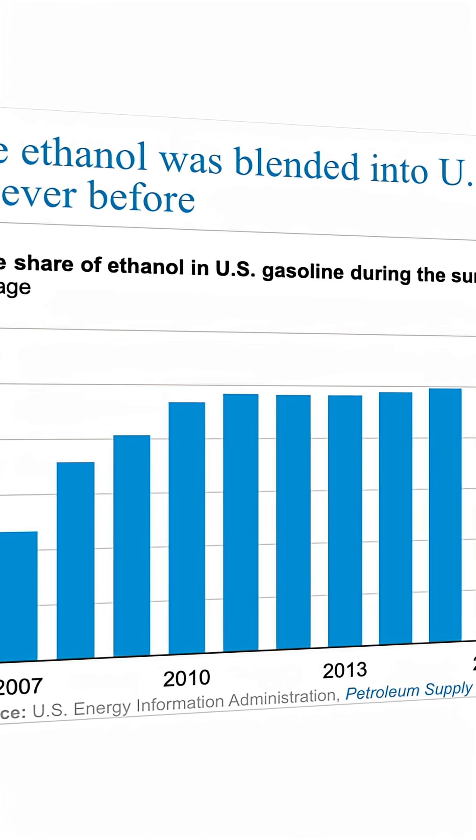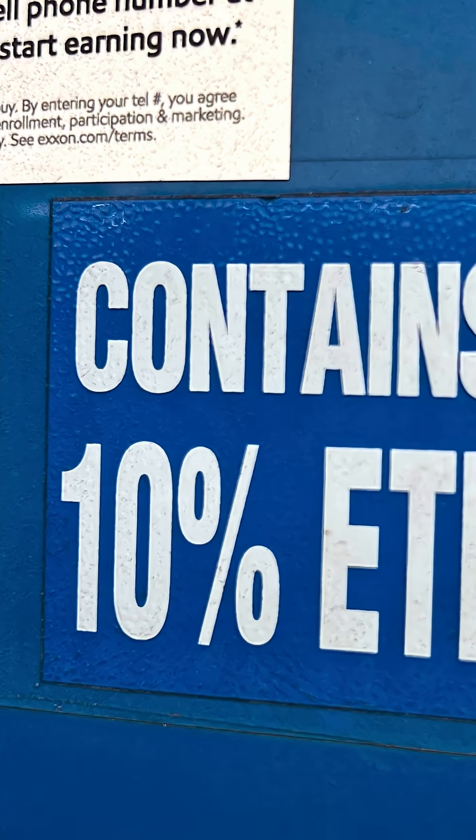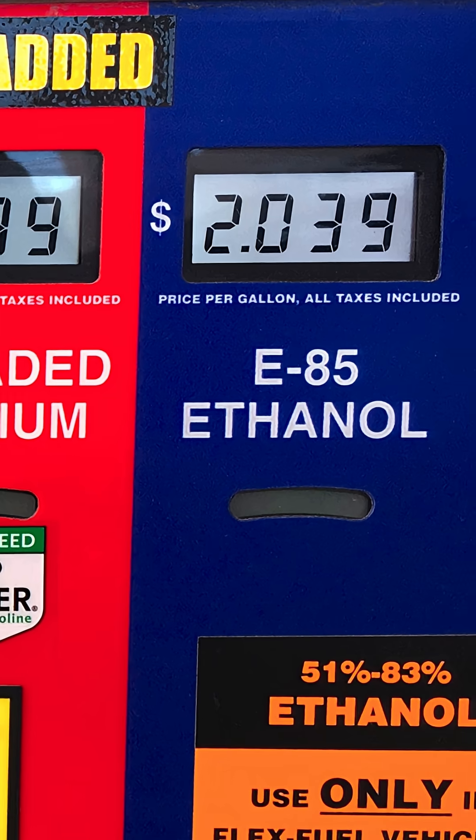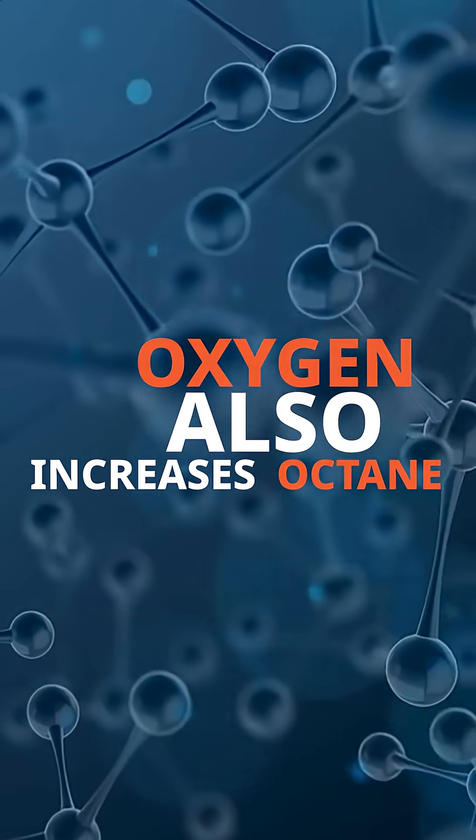Ethanol is still part of our fuel supply in the U.S., from as little as 10% all the way up to 85% depending upon what type of ethanol blended fuel you have. It's added to our fuel as an oxygenate to reduce emissions. And that oxygenate also increases the octane of the fuel.